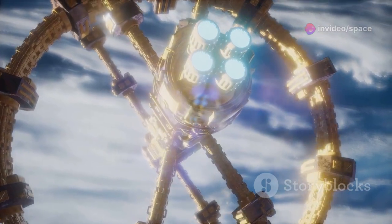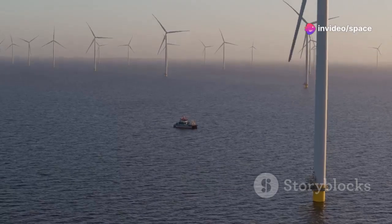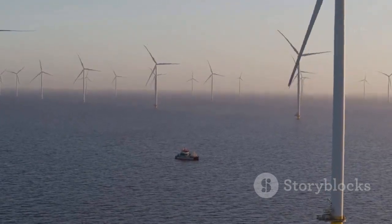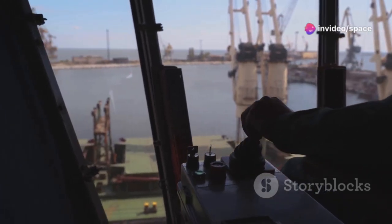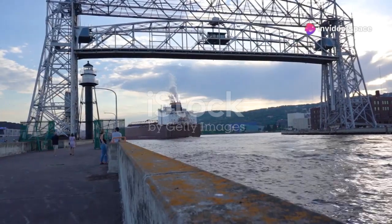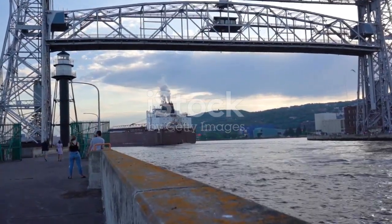The Future of Ship Lifts. Ship lifts have come a long way since their early days, and as technology continues to advance, we can expect even more innovative and efficient designs. Imagine ship lifts that use renewable energy sources like solar or wind power to further reduce their environmental footprint, or automated systems that optimize ship movements, minimizing energy consumption and maximizing efficiency. The possibilities are endless. As we continue to explore new frontiers in engineering, ship lifts will play an even more crucial role in shaping the future of transportation and global trade, while minimizing our impact on the planet.